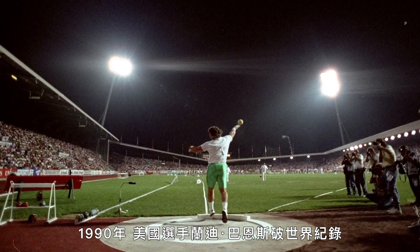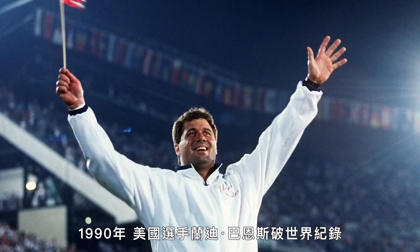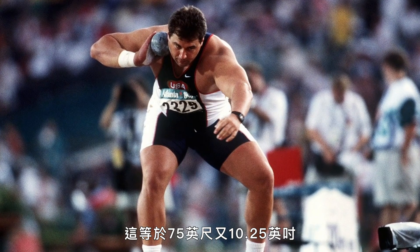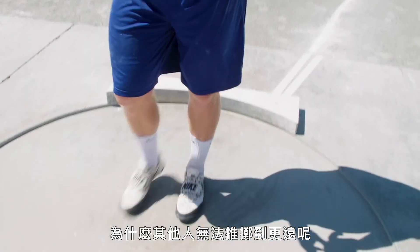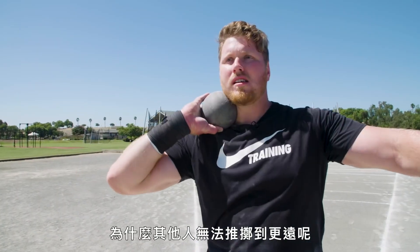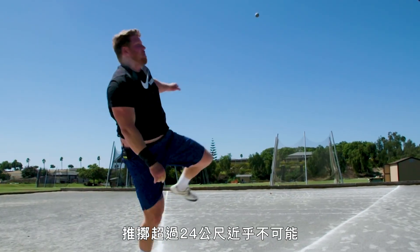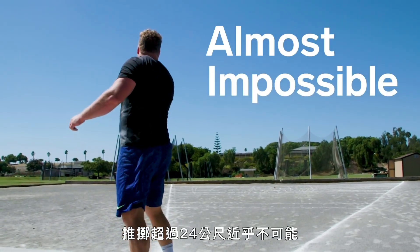In 1990, American Randy Barnes set the current world record of 23.12 meters — that's 75 feet, 10 and a quarter inches. So what's keeping somebody else from throwing even farther? Today, we're going to look at why putting a shot more than 24 meters is almost impossible.